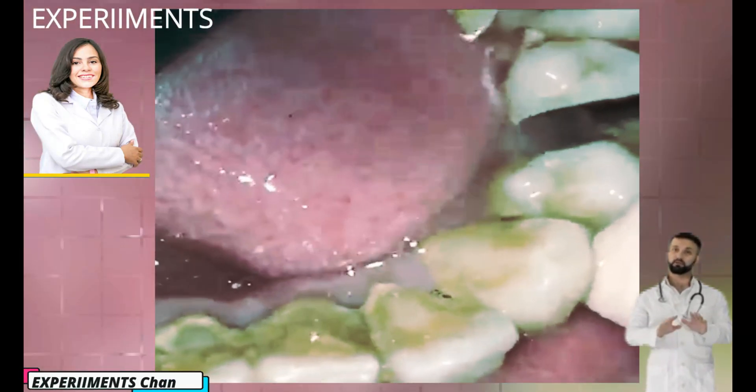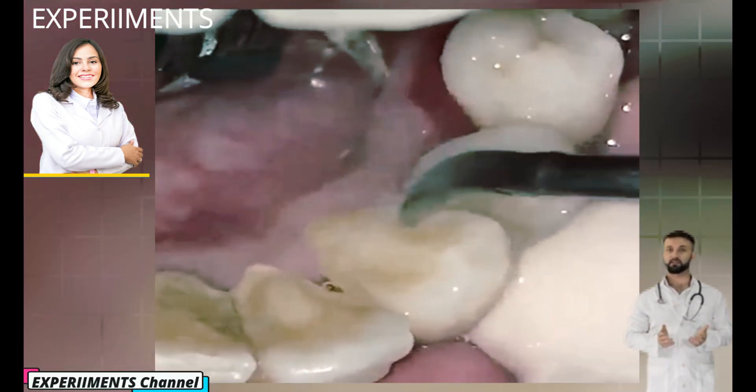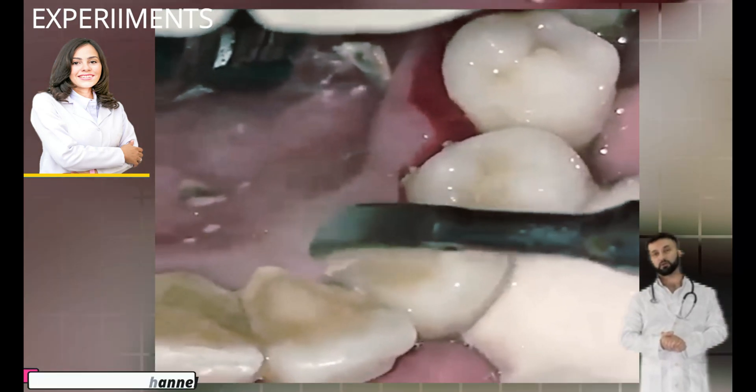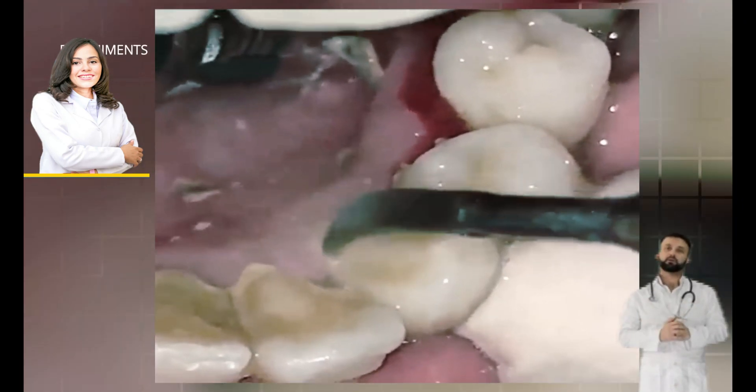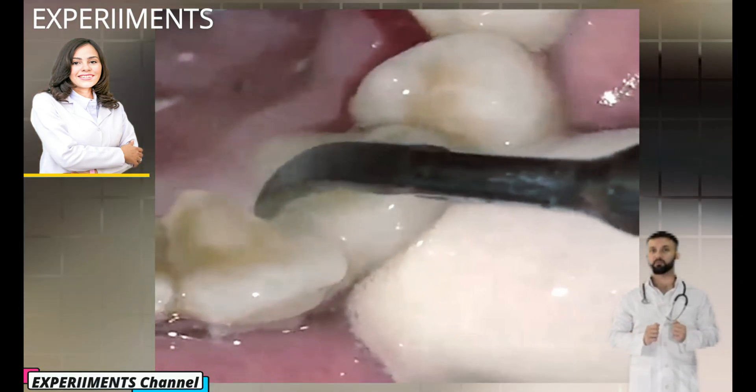Hi everyone and welcome to the channel. Today is going to be really interesting — I'm going to show you a patient that has tartar that honestly I've never seen before. It covers her entire teeth. I cannot wait to show you how we're going to change this person's life just by removing the tartar.